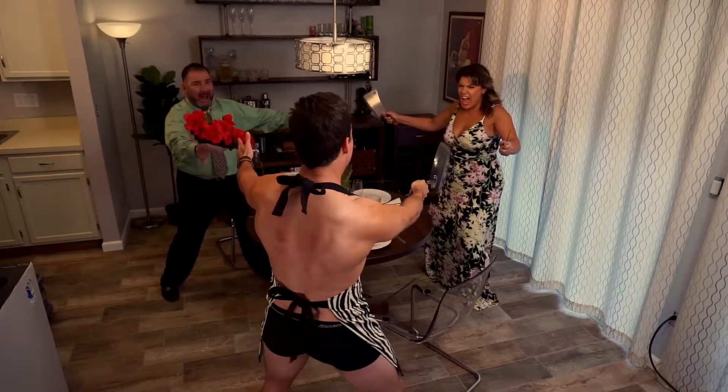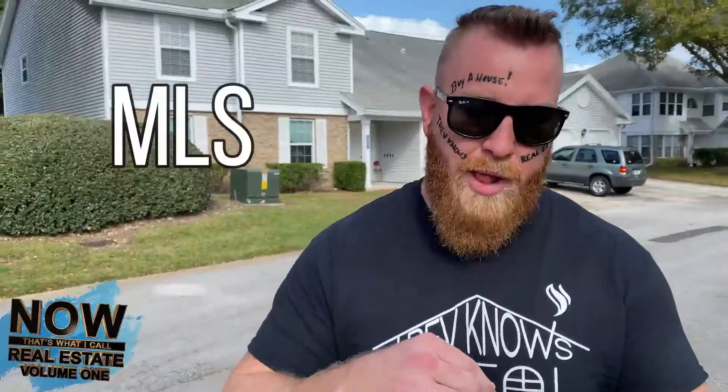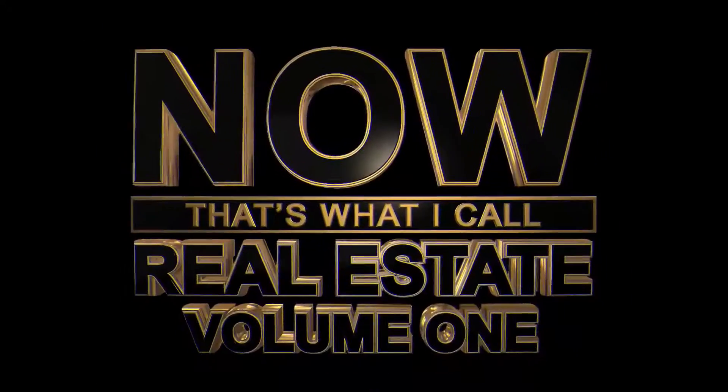This is your opportunity to own a cinematic piece of history — twofold. One: Endless Bit Productions created the 48-hour feature film 'Fitting You Farewell,' which was filmed right here where I'm standing. Also, you may recognize the exterior from a little piece of real estate history called 'Now That's What I Call Real Estate, Volume One.'